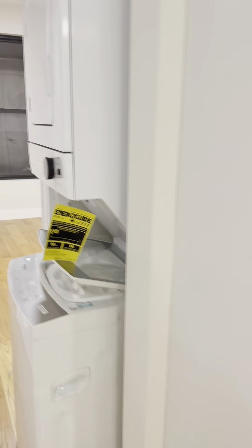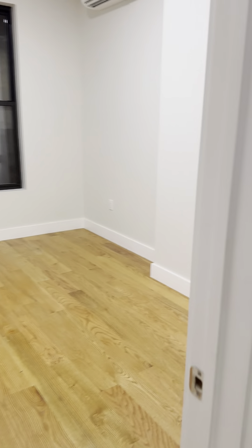Storage space, brand new fridge, and in-unit laundry — brand new as well.